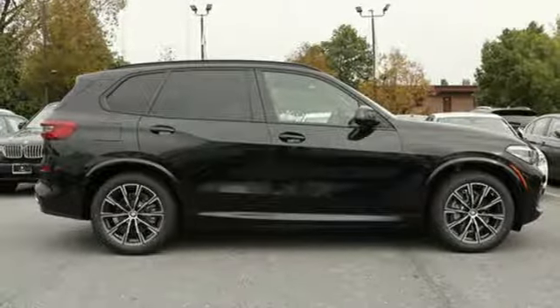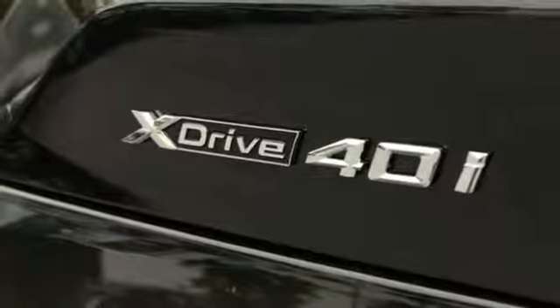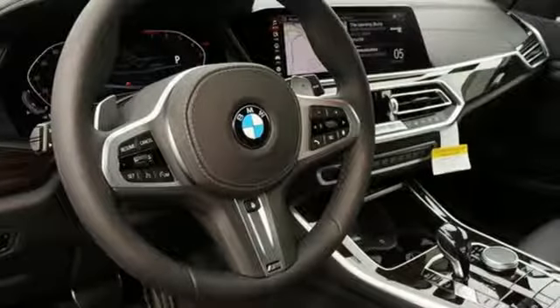Intercooled turbo i6 engine, power sliding and tilting sunroof, automatic with driver controlled suspension management, and automatic transmission.